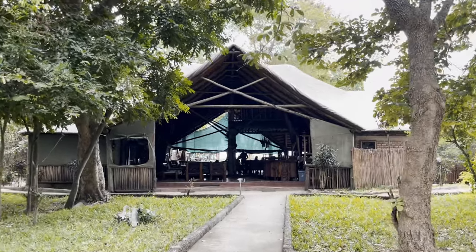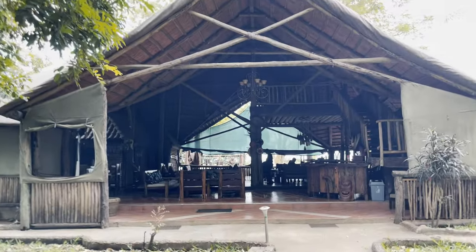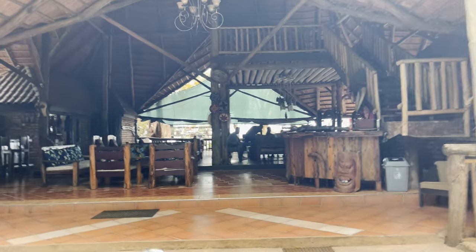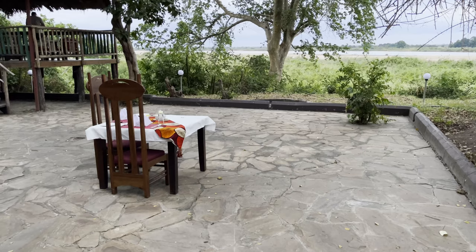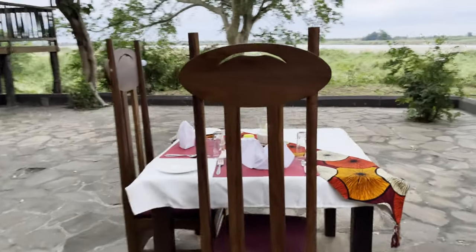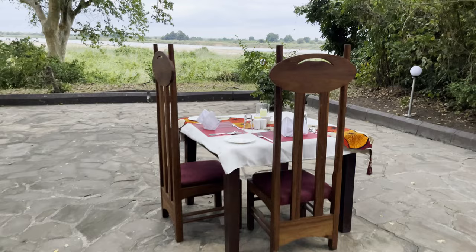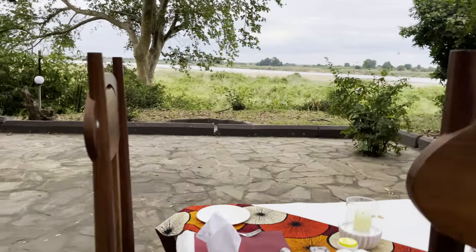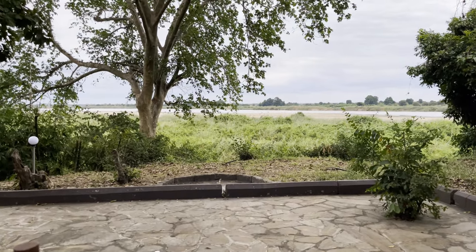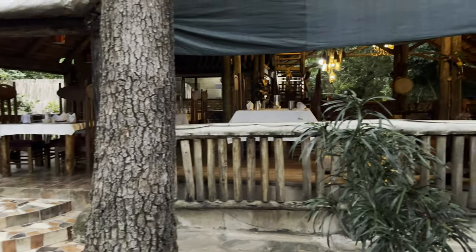We've seen hippos on our game drive yesterday. So we have the lobby, the main bar, and the restaurant area where the meals are served. The special touches at Kinga Lodge are really, really beautiful. Bar staff Daniel has been waiting on us hand and foot and has created this lovely little setup for us each night. Soon they'll light the fire in the fire pit overlooking the Refugee River, and we'll enjoy our lovely evening dinner here just by the main lodge.